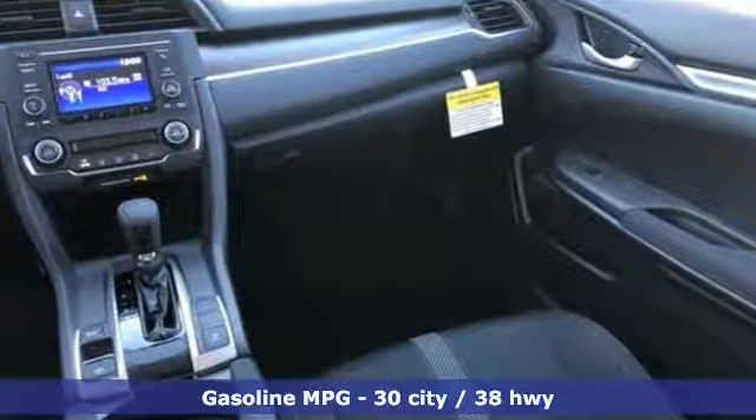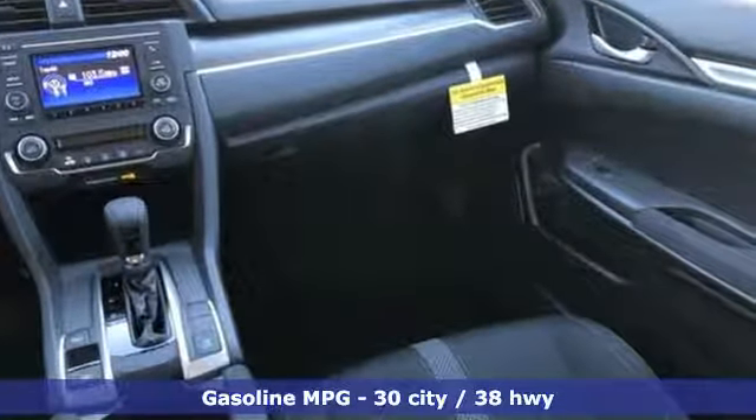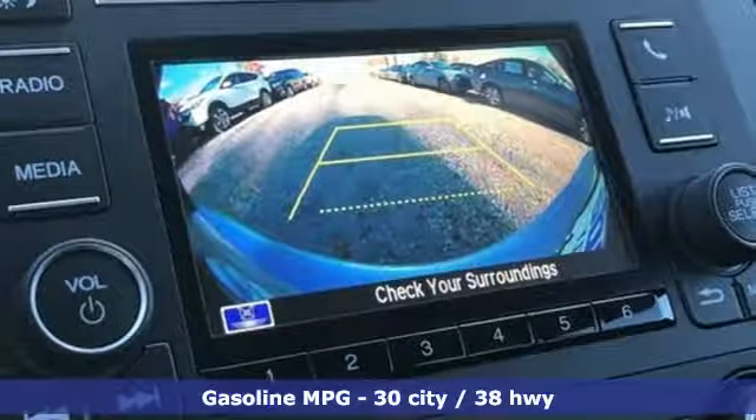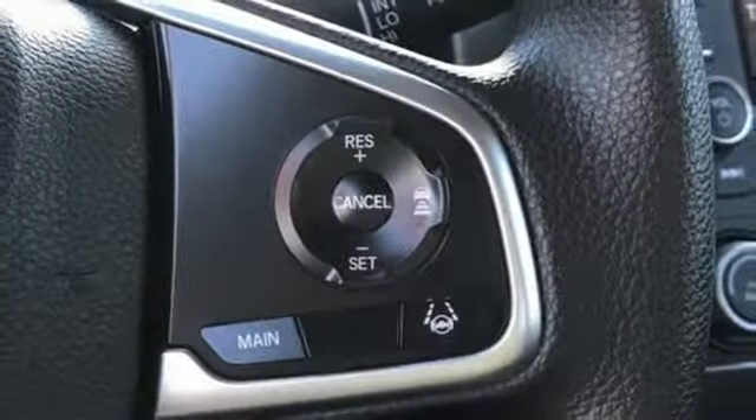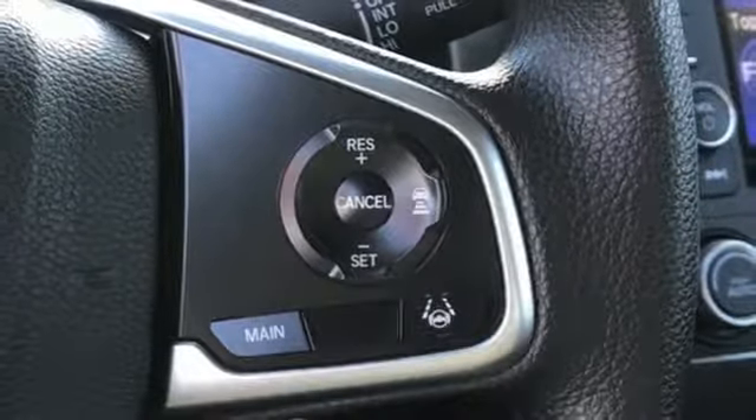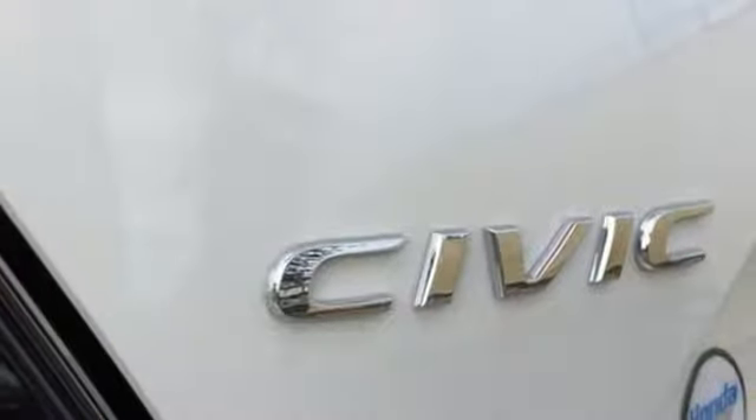Streaming audio, wireless phone connectivity, manual tilting steering column, power windows, manual telescoping steering column, inline four-cylinder engine, gas pressurized shocks, and continuously variable automatic transmission. Every Honda is designed with the driver in mind.